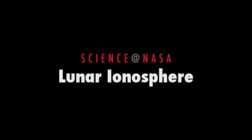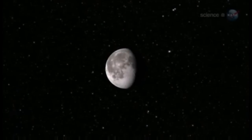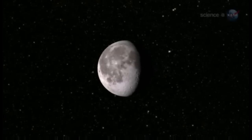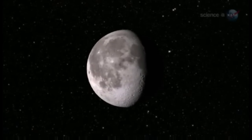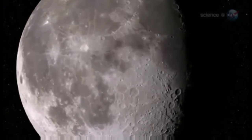The Mystery of the Lunar Ionosphere, presented by Science at NASA. How can a world with no air have an ionosphere? Somehow, the Moon has done it. Lunar researchers have been struggling with this mystery for years, and they may have finally found a solution.